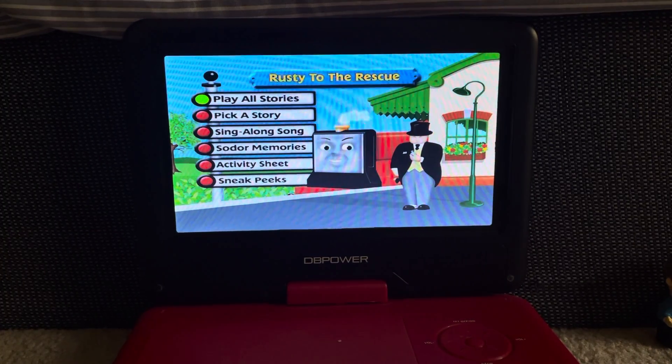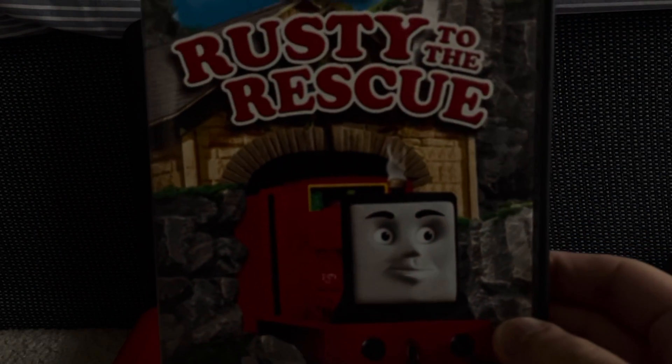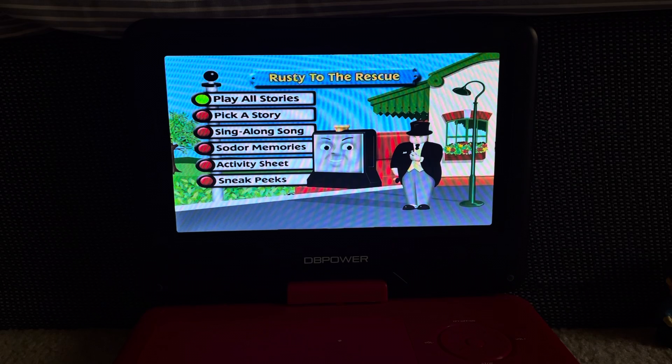Hey everybody, Doodle Pops for the win here. Today I'm going to do another DVD menu walkthrough — this time it's Thomas and Friends: Rusty to the Rescue, the 2008 DVD. This DVD menu walkthrough was requested by Maxwell and Conwood Chicks.